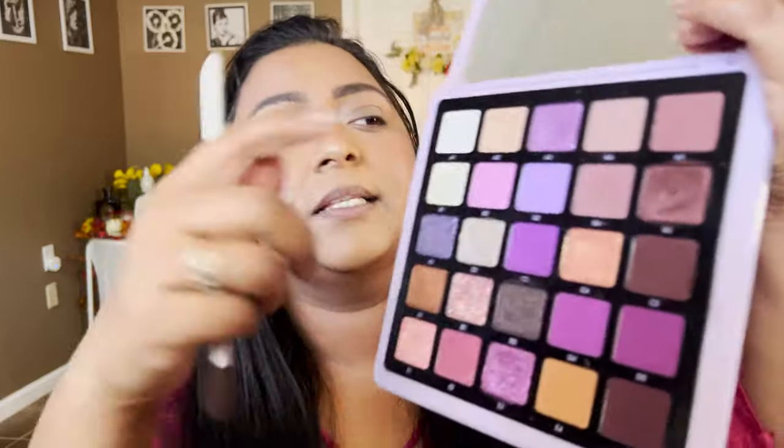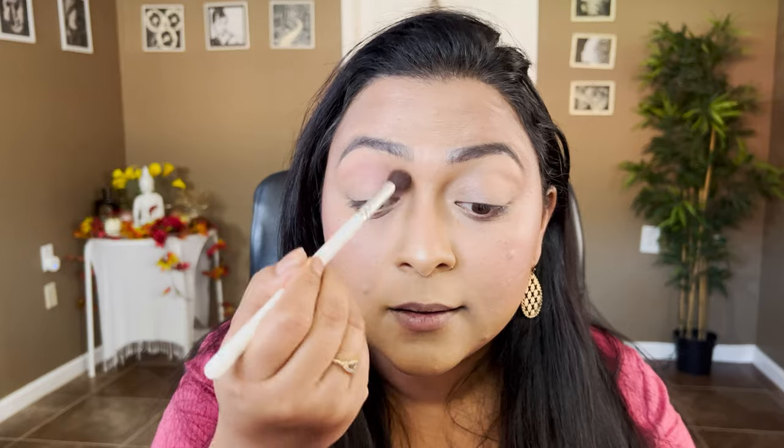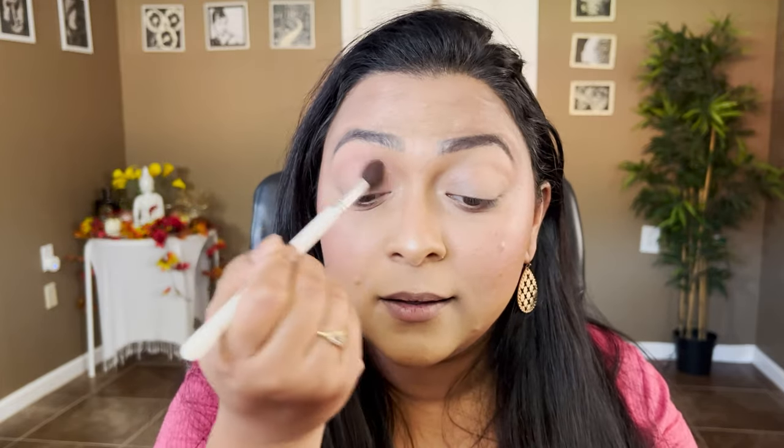I have two palettes from Anastasia Beverly Hills in front of me — the Norvina 5 palette, which I absolutely love, and the Amrizi palette. These are palettes I absolutely love but I'm not using them enough, so let's use them. I'm going to take shade A4 from the Norvina palette and run that in my crease. Oh my god, the quality is stunning — absolutely stunning.